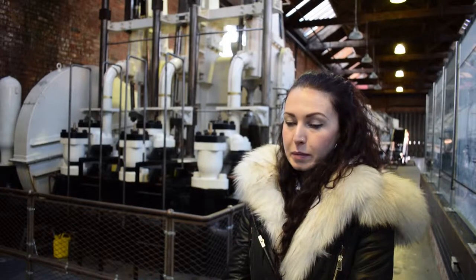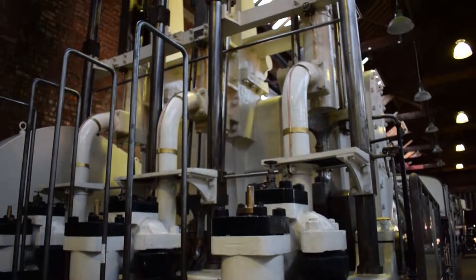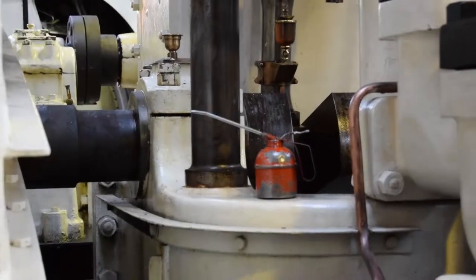Thanks to HLF funding that the museum received in 2002, visitors that come here today can see the only surviving piece of Manchester's little-known Victorian hydraulic power network. It sounds really futuristic using water power, but actually Manchester had a hydraulic power network as early as 1894.